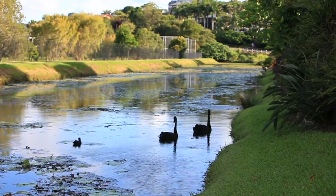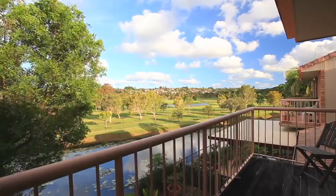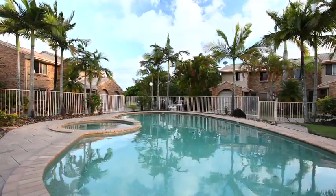Welcome to Fairway Terrace's Benora Point. Here you will find an immaculate townhouse in a small and beautifully maintained complex, including lagoon-style pool and spa.